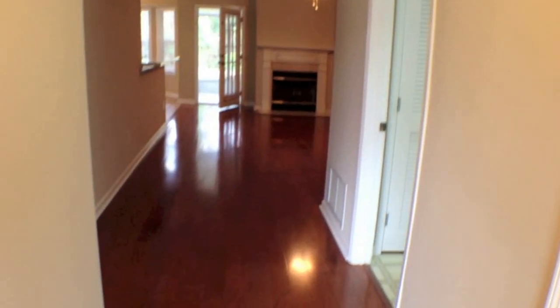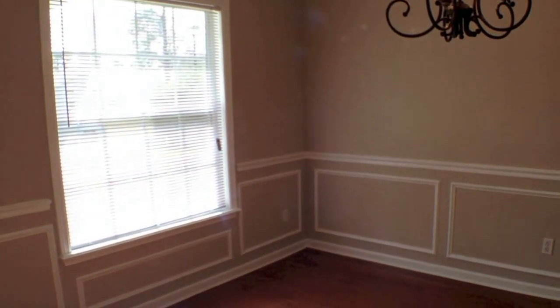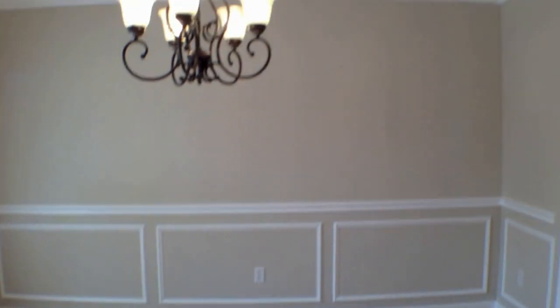And if you look to the left, you will see the formal dining room — a nice big window, wainscoting, and tray ceilings.